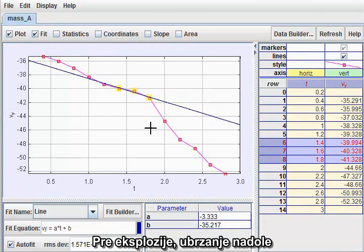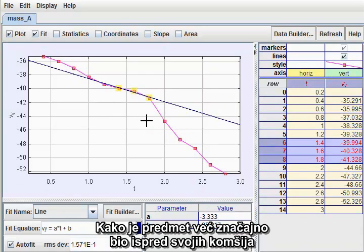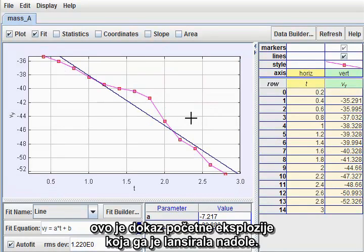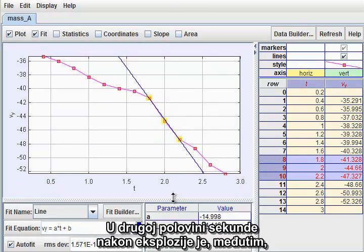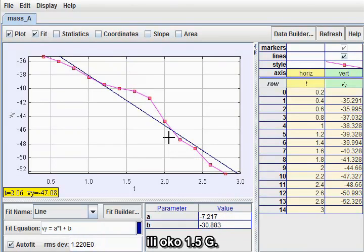Prior to the outburst, the downward acceleration was about a third of gravity as I expected. Since this object was already significantly ahead of its neighbors, this is evidence of an initial explosive kick launching it downward. In the half-second following the outburst, however, the downward acceleration rose sharply to 15 meters per second squared, or about one and a half g's.